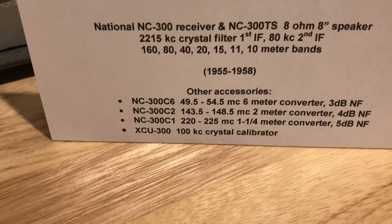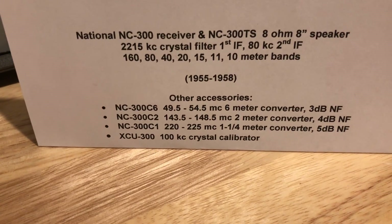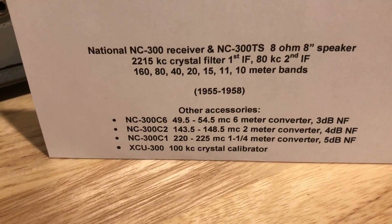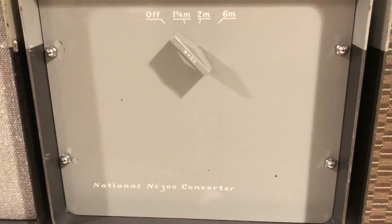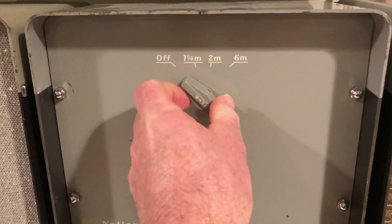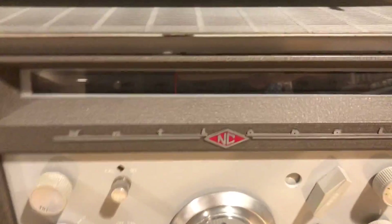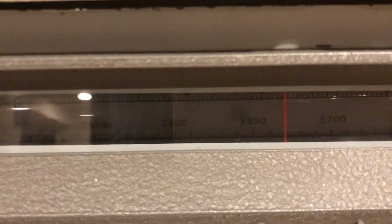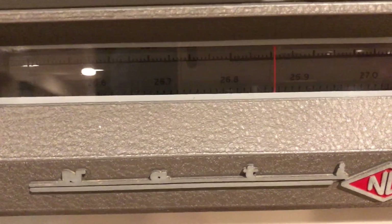There were accessories available: 6-meter, 2-meter, and 1.25-meter — 220 to 225 megahertz — converters. They have very low noise figures, considering they're vacuum tubes, and they're housed in this unit here. They're crystal-controlled converters with an IF of 30 to 35 megahertz, which is one of the band positions on here. It's a drum dial already set up for the bands: 20 meters, 15 meters, 10 meters, 11 meters, 6 meters, 2 meters, and the 1.25-meter 220 to 225 megahertz band. The receiver is all set up to operate, extremely sensitive with excellent selectivity.